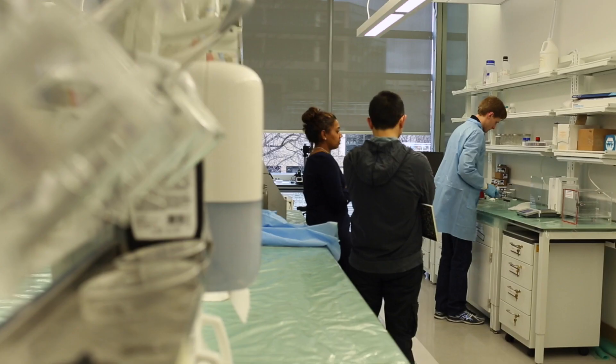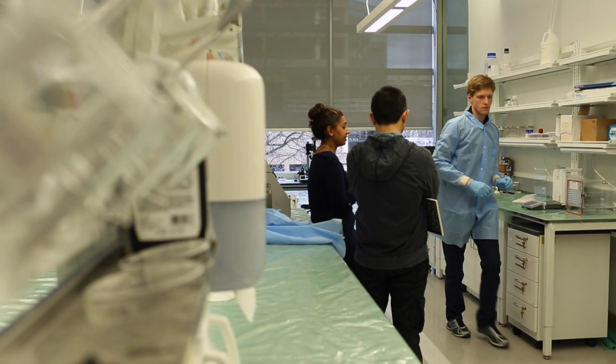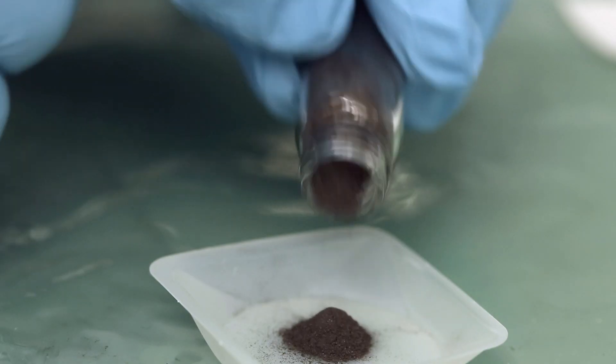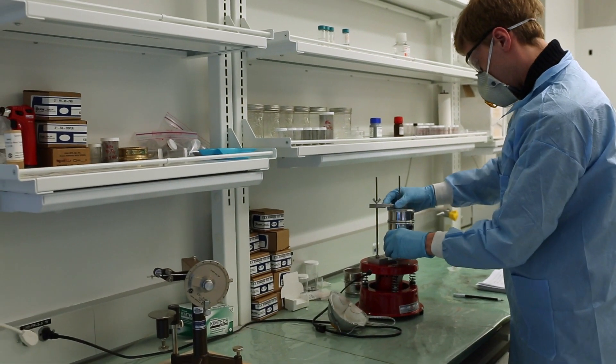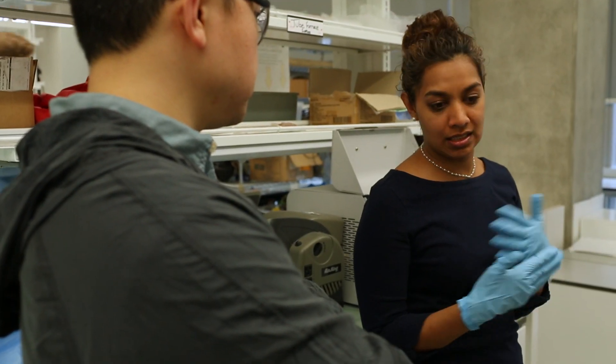The graduate students are the ones who come up with a lot of the ideas in our lab. They come up with the ideas of what the experiments should be, how they should be executed, and they learn all of the techniques that we use in the lab — how we're going to make things, how we're going to measure things.